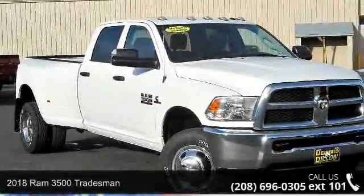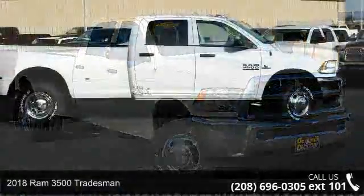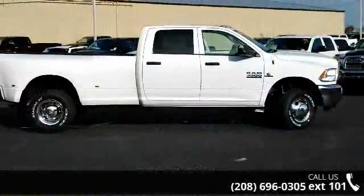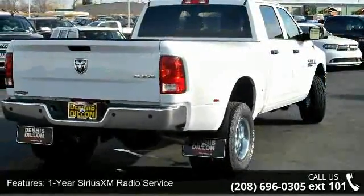Arrive in style with this 2018 RAM 3500 Tradesman. This may be the set of wheels you've been looking for. This vehicle comes with a reliable 6-cylinder engine, connected to a smooth shifting automatic transmission.